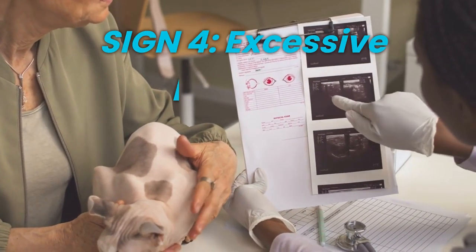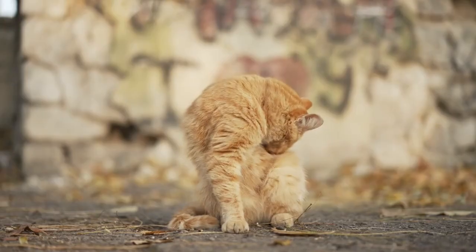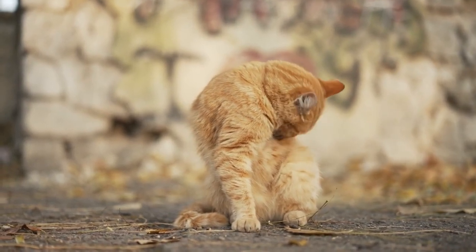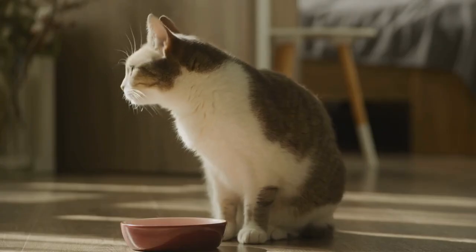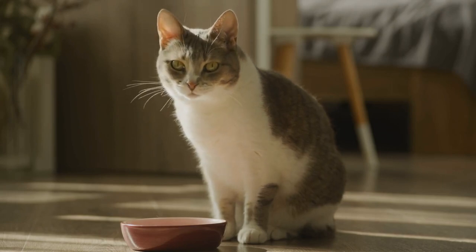Sign 4: Excessive Drooling. Pay attention to your cat's mouth. Excessive drooling, also known as hypersalivation, is another potential sign of rabies in cats. If you observe your cat drooling excessively without any apparent reason, it's time to take action.